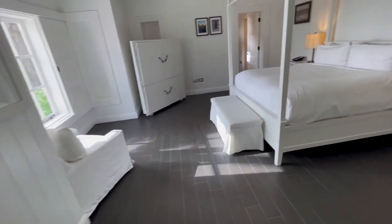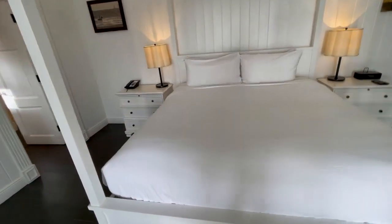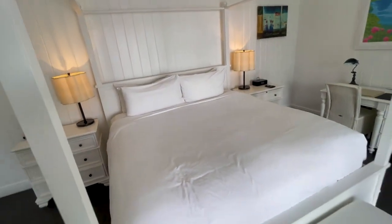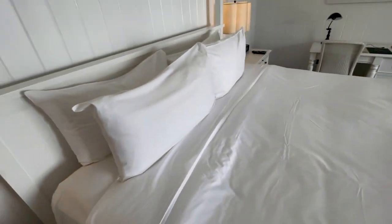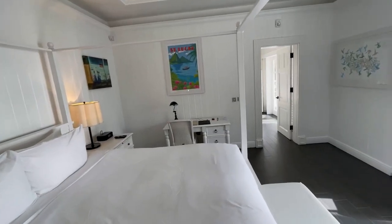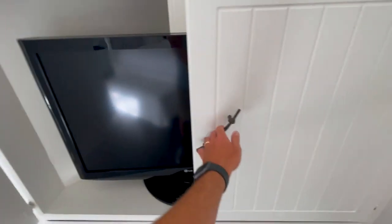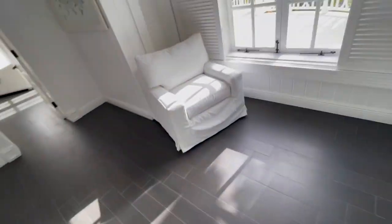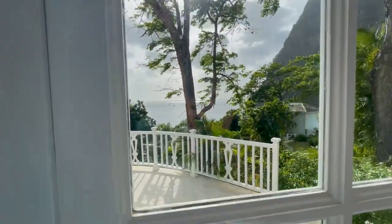Heading into the master bedroom. King bed, looks incredible. Oh my gosh, it feels super nice. Can't wait to try that bad boy out — we'll definitely be letting you know how it is. Need some sleep; it's been a long week before this. Good desk over there. I'll be doing a little bit of work when we're here. Another flat screen TV kind of hidden away. Perfect. A little sitting area. Another great view of the Caribbean Sea. This is paradise.